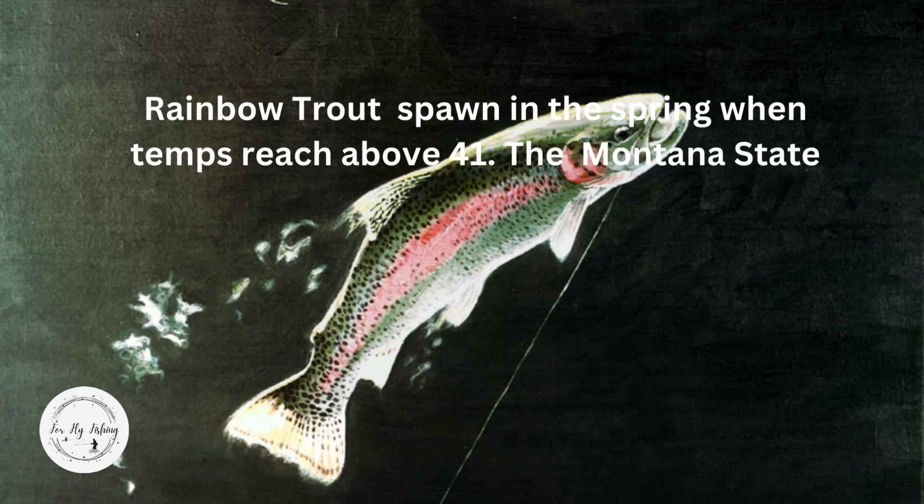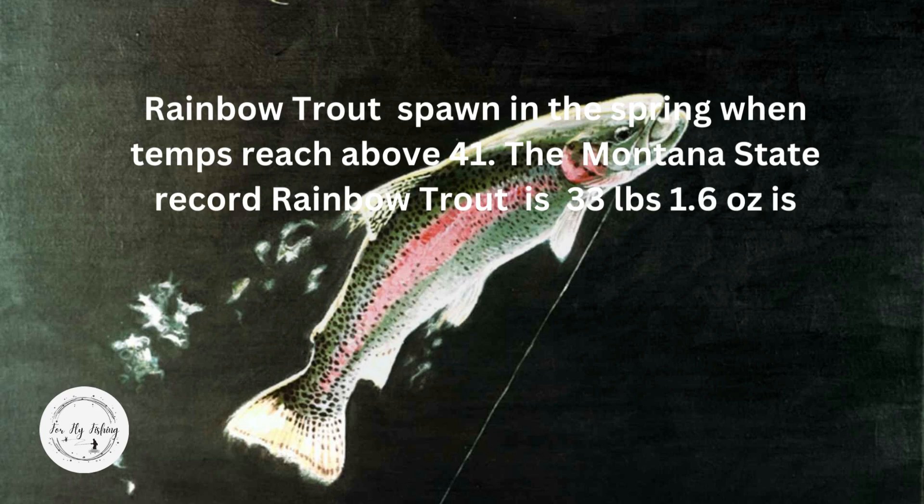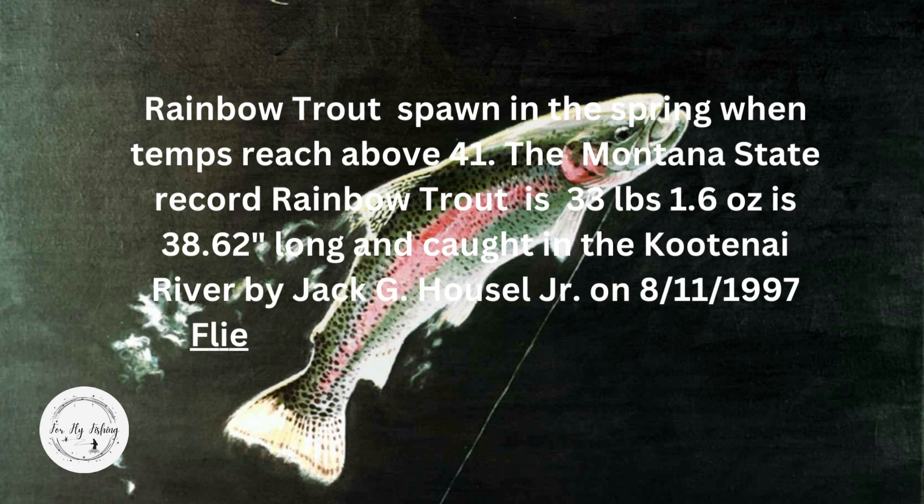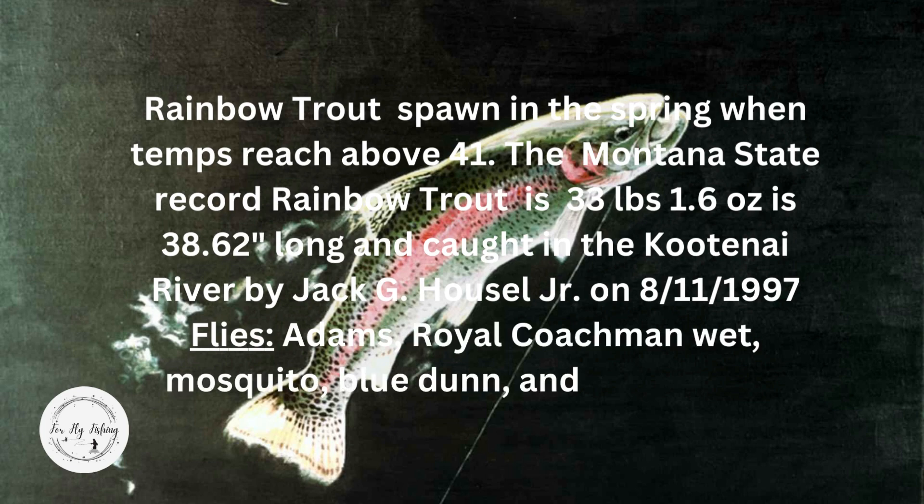Rainbow trout spawn in the spring when temps reach about 41 degrees. The Montana state record rainbow trout is 33 pounds 1.6 ounces, 38.62 inches long, caught in the Kootenai River by Jack G. Household Jr. on August 11, 1997. Flies to use are Adams, Royal Coachman, wet mosquito, blue dun, and a woolly worm.